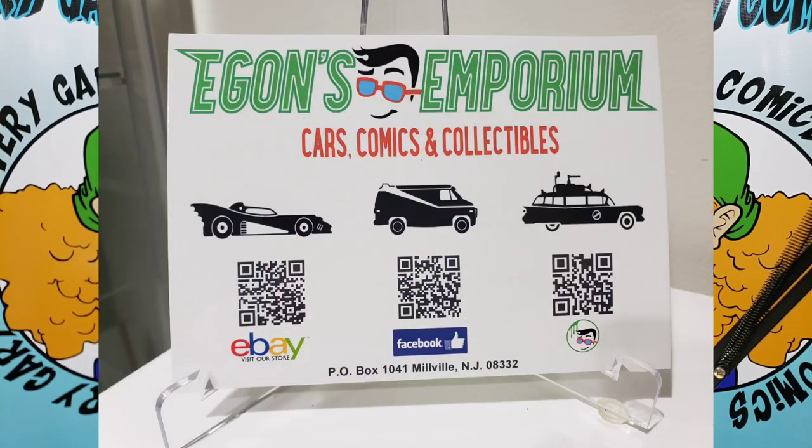So you saw what came home — a whole bunch of stuff. I didn't want to just dig through boxes and record and record. You saw the majority of the good stuff but I still have some more to show you. It was one guy, but two guys are into this business. This was Egon's Emporium — Cars, Comics, and Collectibles. They're on Facebook, they have an eBay store, and they also have a website, egonsemporium.com. Definitely look into that if you guys are into any type of die-cast. But this video is about comics.